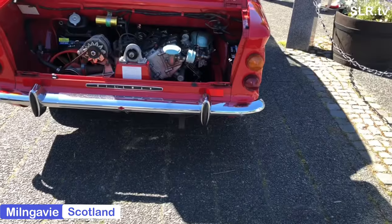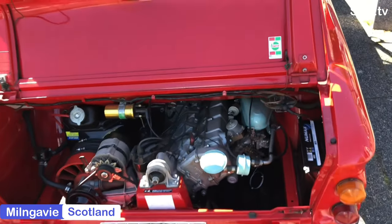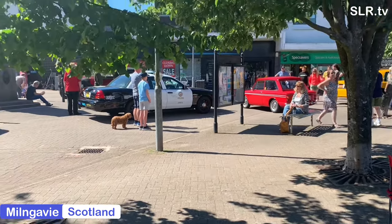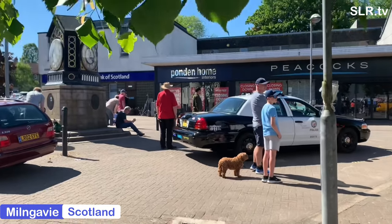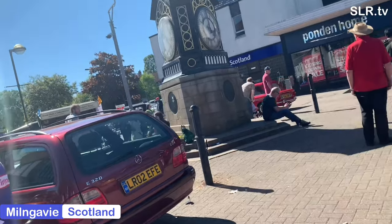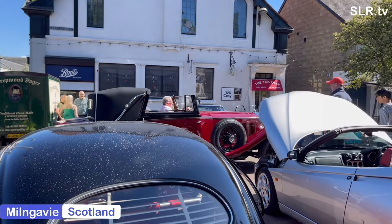I enjoyed chatting to Alex all about the car. There are 25 of the original 2,000 Caledonian Imps that still survive, and around 8 of these are roadworthy. OAW was registered in March 1976, as the Hillman Imp Caledonian ceased production in mid-1976.